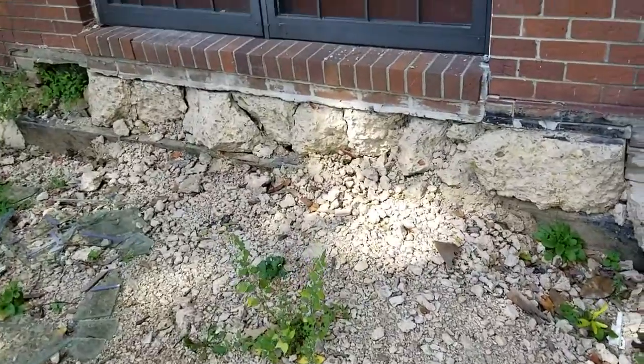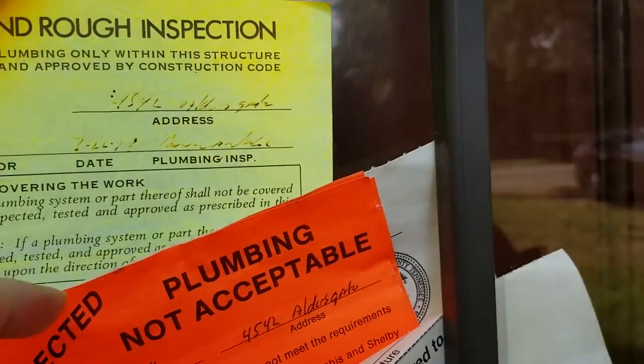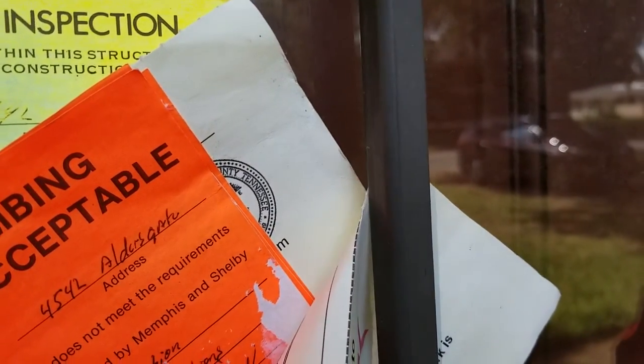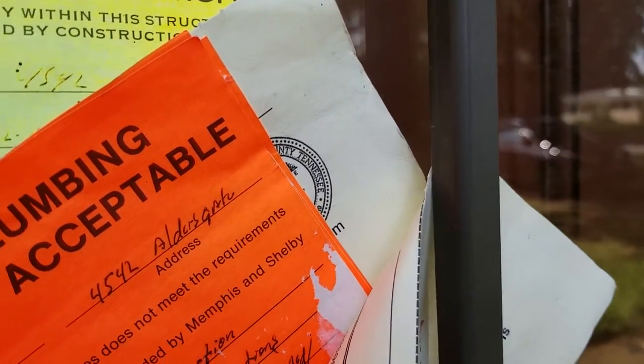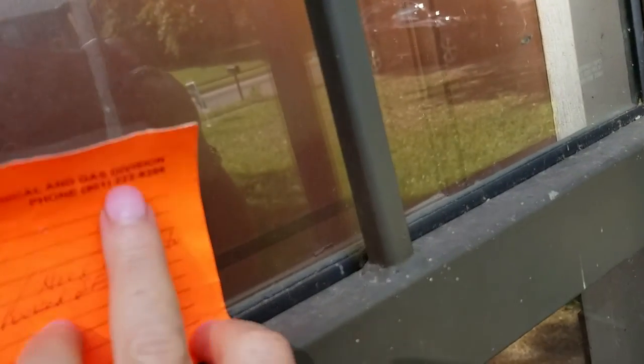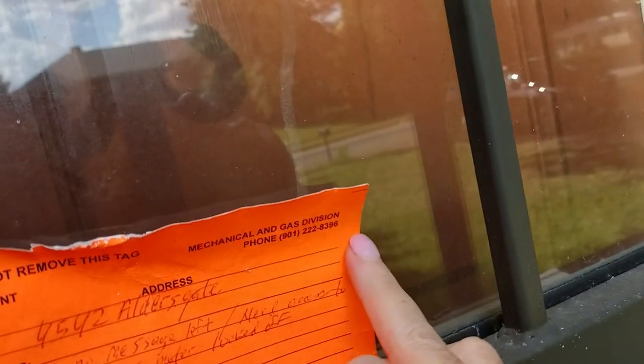Stop work. They had a stop work come on them about rejected plumbing. Unable to make inspection at this time. No inspection until illegal work is resolved — something on 1-11-18. Stop work. This one is a rough, locked up, no message. Neat.